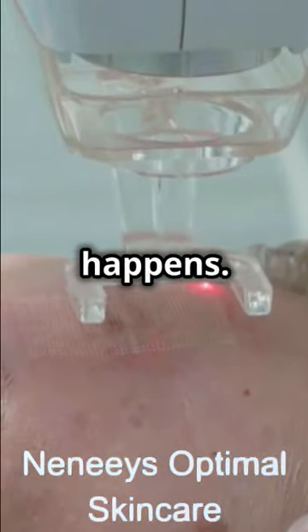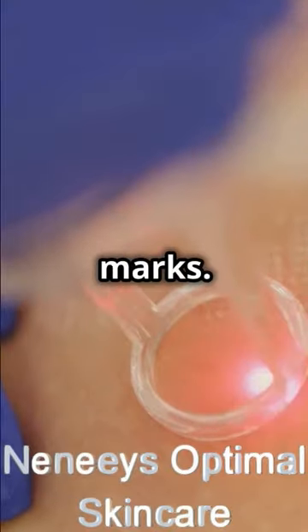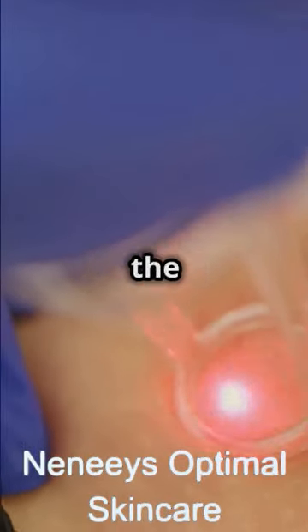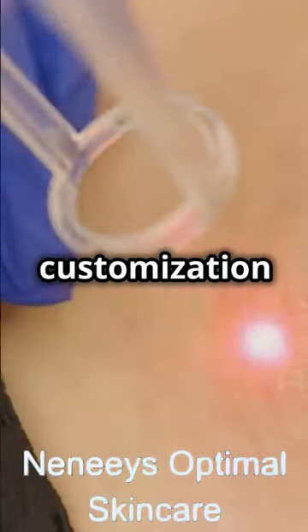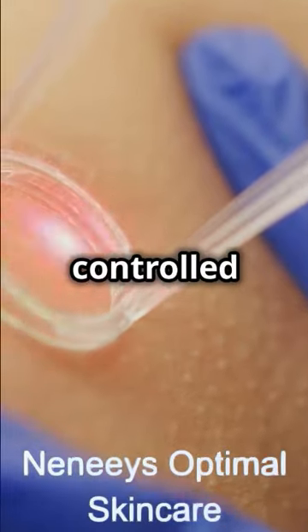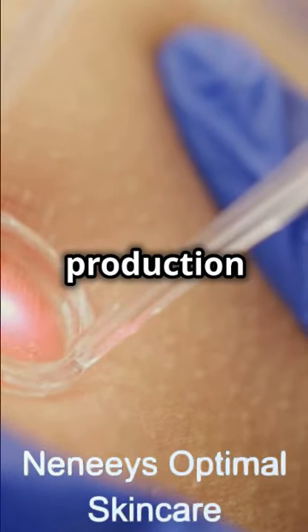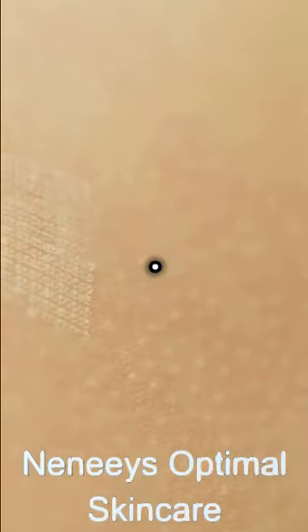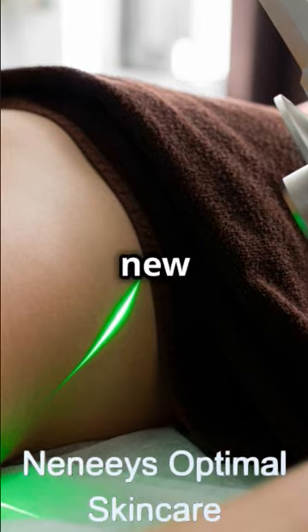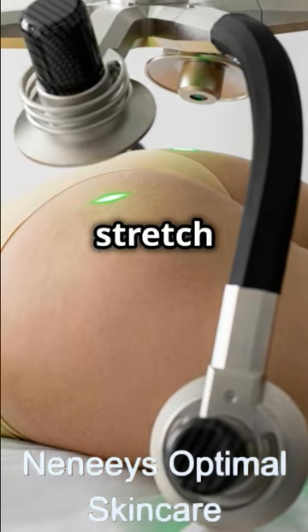Then the magic happens. The laser settings are adjusted according to your skin type and the severity of the stretch marks. The esthetician will select the appropriate laser wavelength and intensity to target the stretch marks effectively. The laser creates controlled micro-injuries that trigger your body's natural healing response, stimulating collagen production and promoting skin remodelling. As new collagen forms, the skin becomes firmer and more elastic, reducing the appearance of stretch marks.